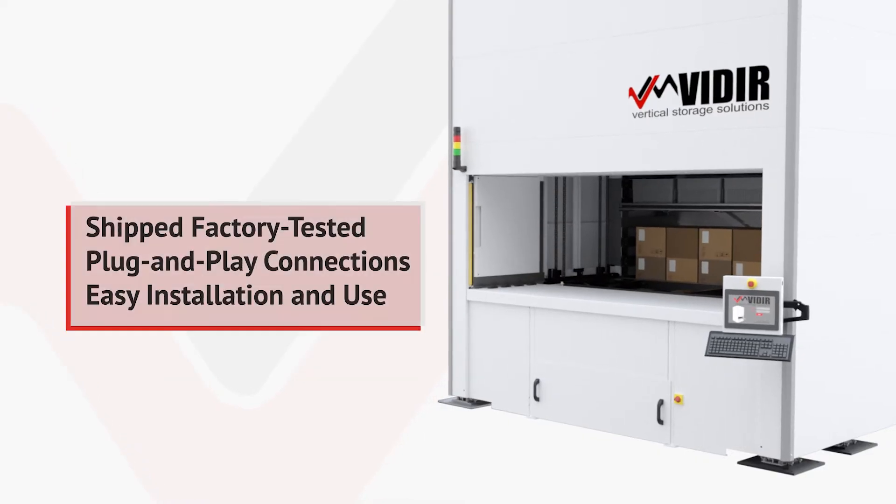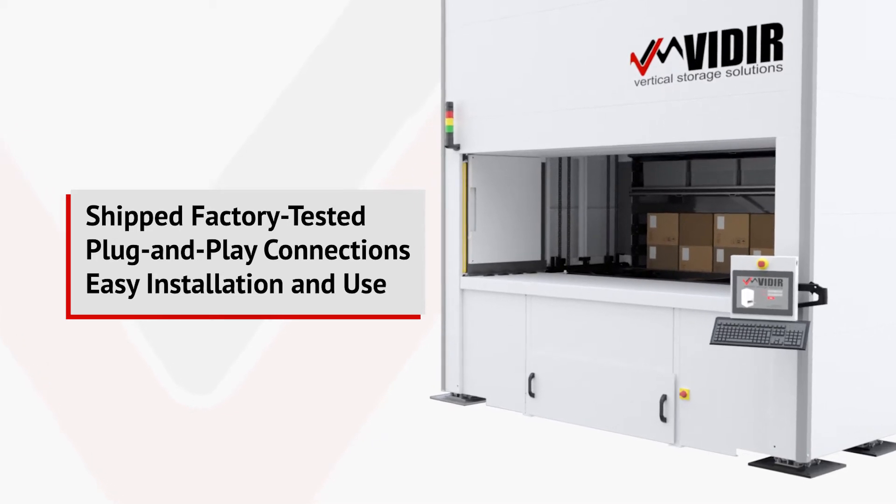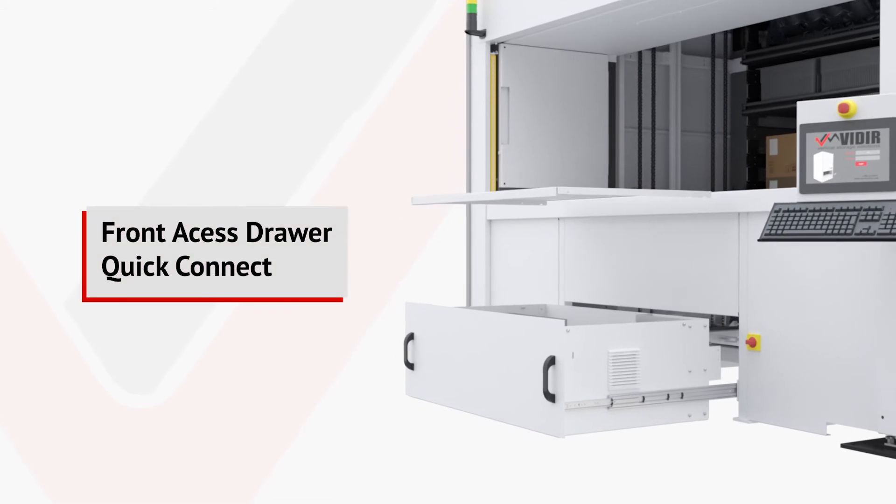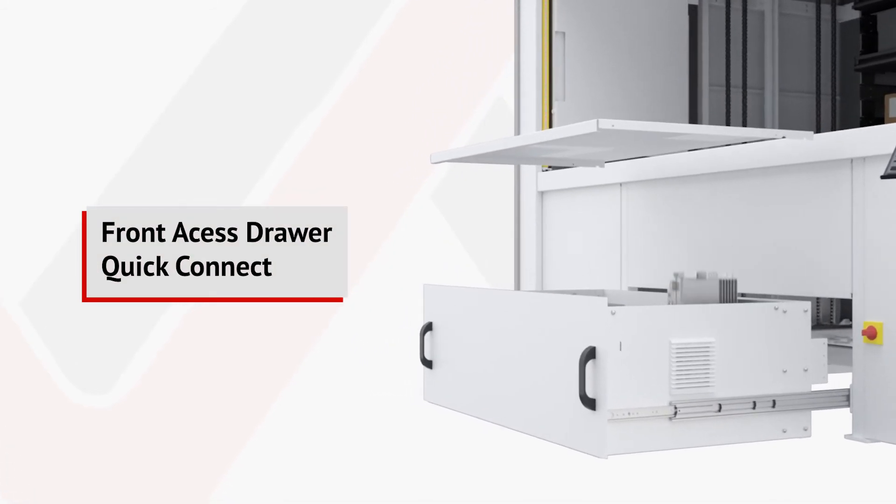The Veeder VLM is shipped factory tested and offers plug-and-play connections for easy installation and use, as well as a front-access drawer and quick-connect ease for simpler maintenance.